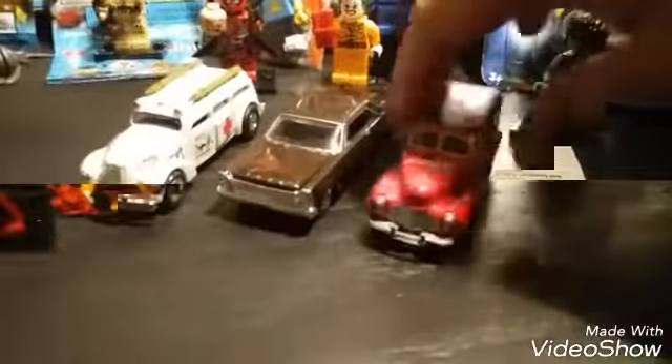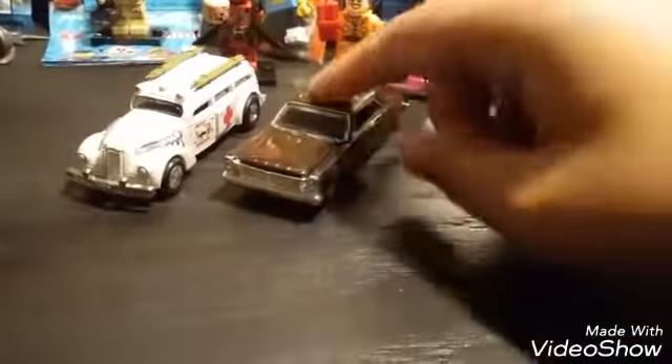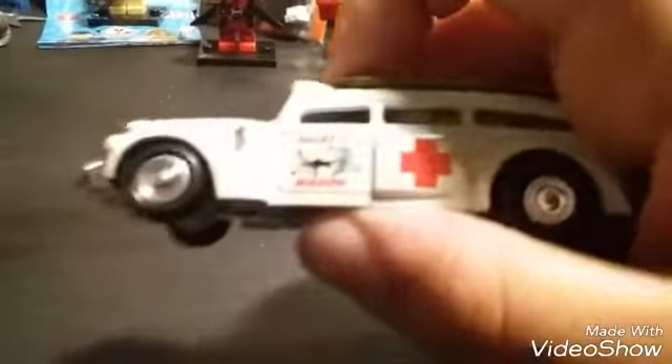I also got these three cars for $5. I got a Johnny Lightning Coca-Cola truck, a Racing Champions Ford car, and a Johnny Lightning meat wagon ambulance.